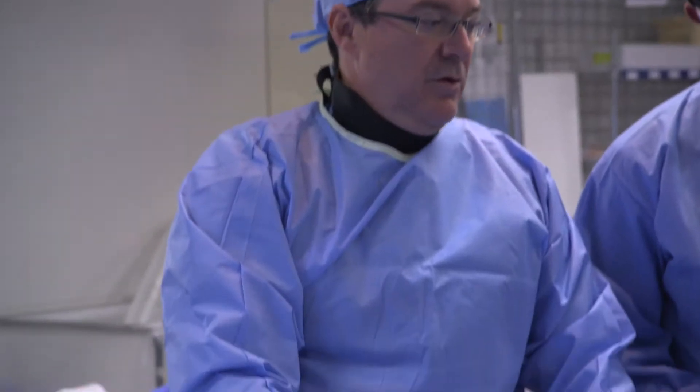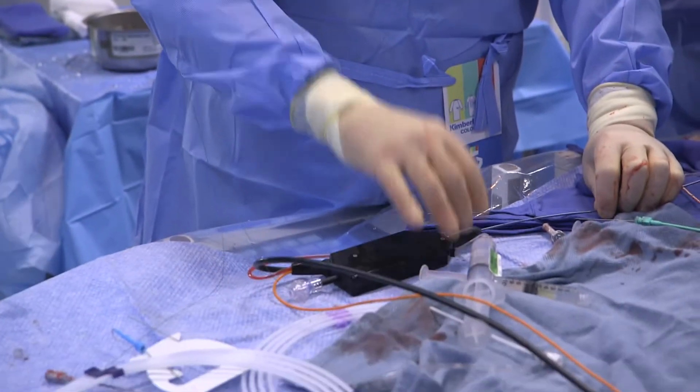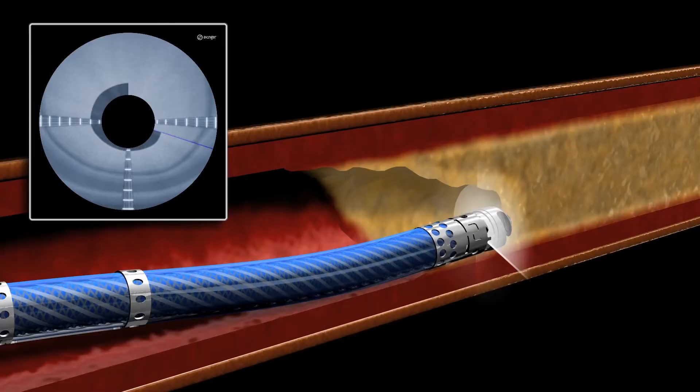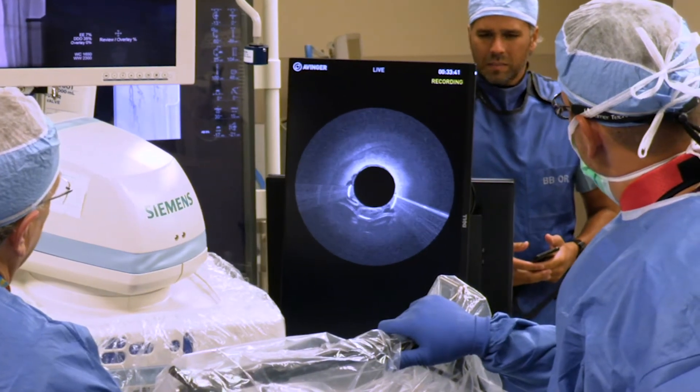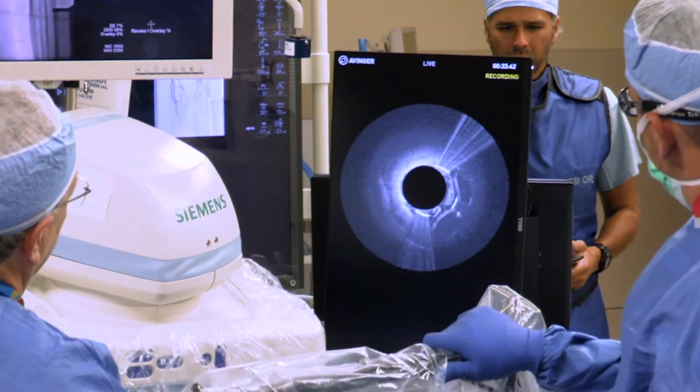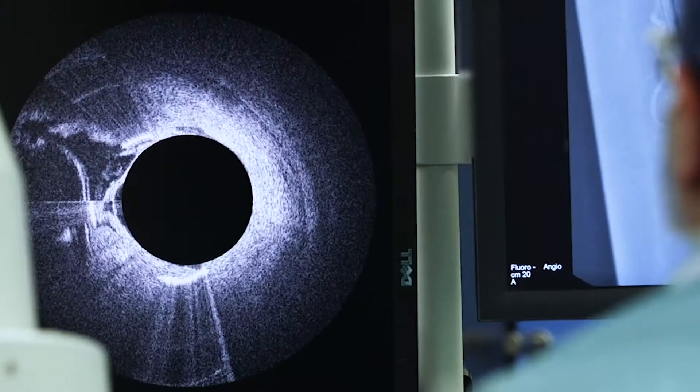I really became excited about the Ocelot technology once I got it in my hands. It has an imaging fiber that enables us to see inside the blood vessel as we're traversing through this total blockage.